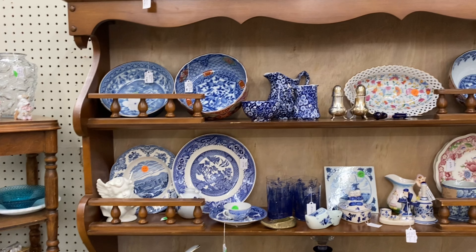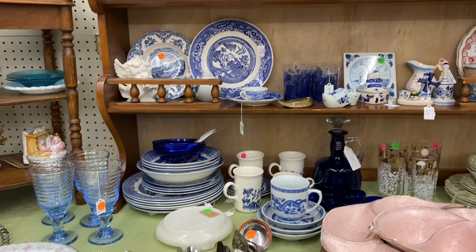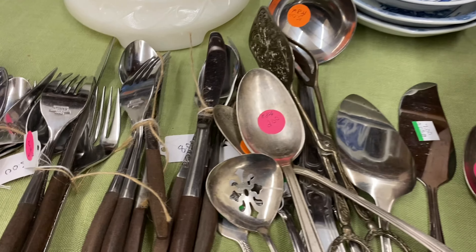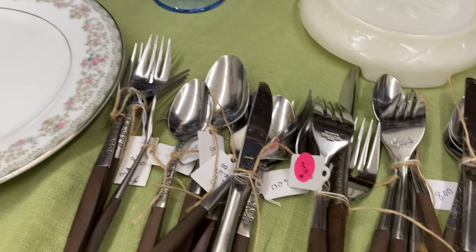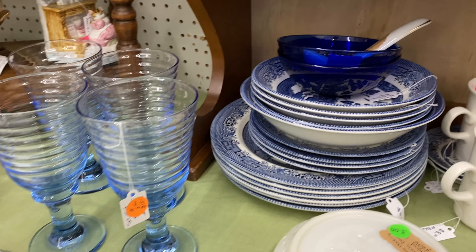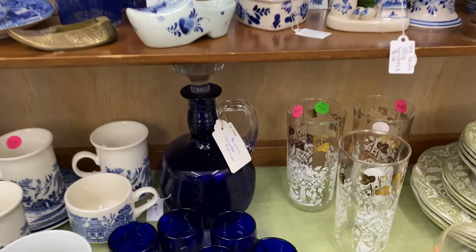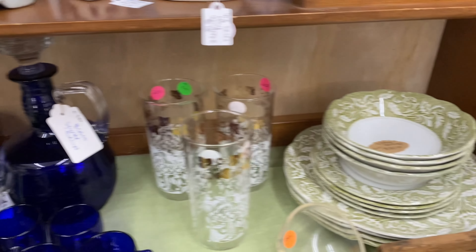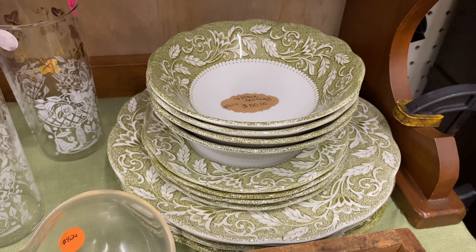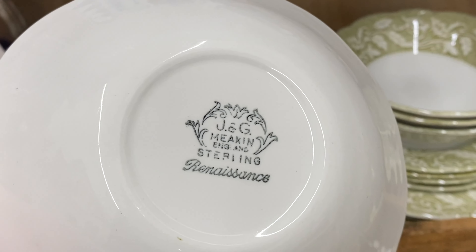That set right there in the middle in the ditzy blue and white - I just fell in love with that. I didn't get the price on it, and I knew I wasn't going to buy that today. And here is some old silverware in a mid-century modern style. And this is a plate set that is J&G Meakin coming up. I love the color of this green - it just really caught my eye. It's a four-piece place setting, and they wanted $50 for it. That green was just so pretty.